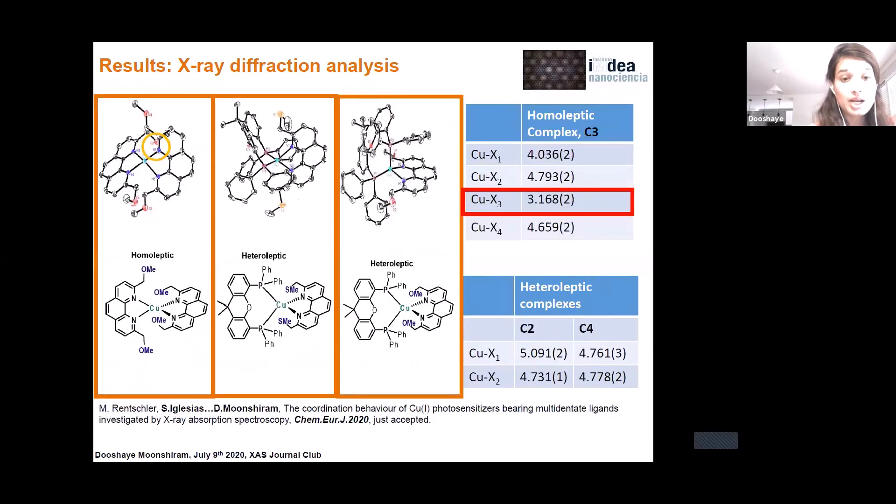Further examination of the bond lengths in the solid state reveals that in the homoleptic complex, one of the donor moieties points towards the copper center, with a copper-oxygen distance significantly shortened to around 3.17 Å, compared to the other copper-donor moiety distances of 4.03–4.8 Å. By contrast, all the donor moieties in the heteroleptic complexes point away from the copper center, maintaining the typical fourfold tetrahedral geometry. This shows that already in the solid state, there is a weak interaction between the copper center and one donor moiety of the homoleptic complex.